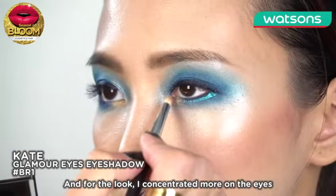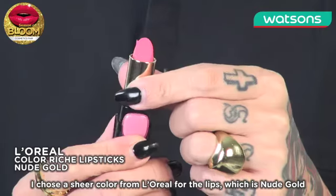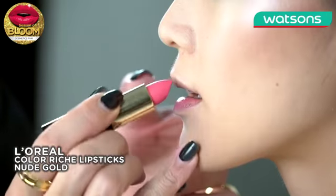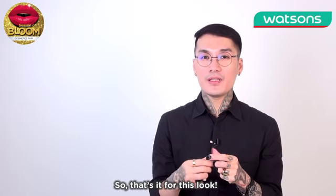For the look, I'm more concentrated on the eye. I basically choose a colour more here — this L'Oreal colour which is nude gold. So that's it for this look.